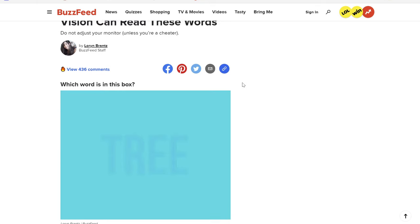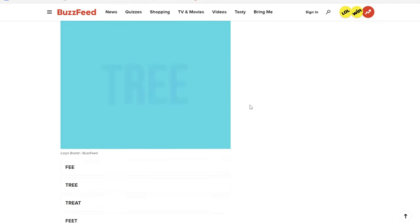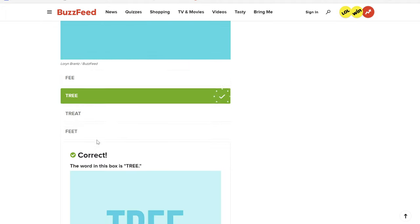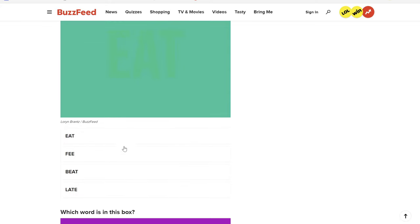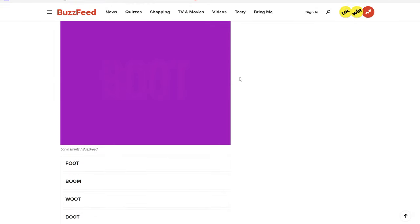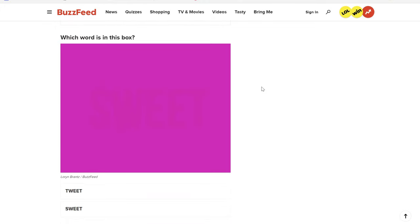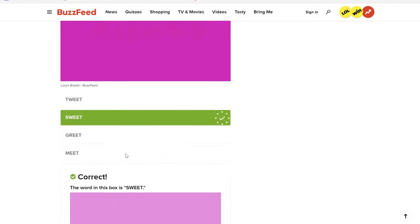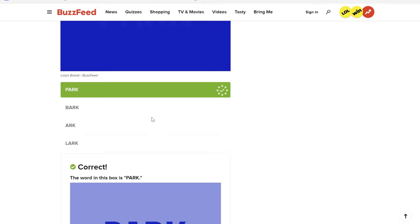Here's the second test — we've got three tests. Only people with perfect color vision can read these words. I see 'tree.' Brilliant, I got that correct. I see 'eat.' Next one — I see what looks like 'boot.' Awesome. That one's a 'park,' that's pretty easy to see.